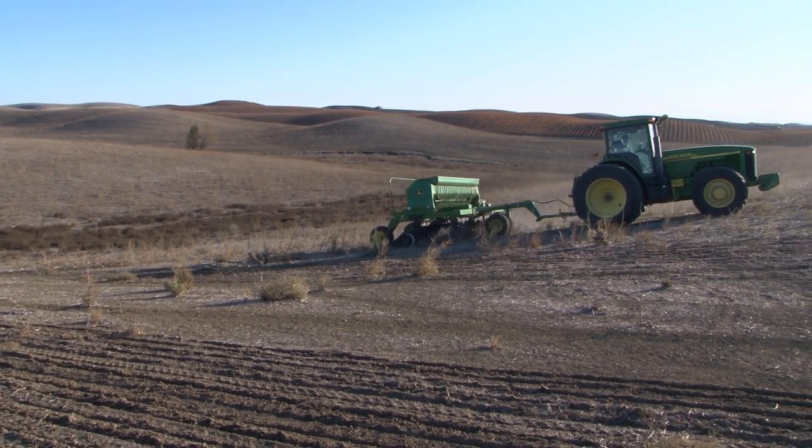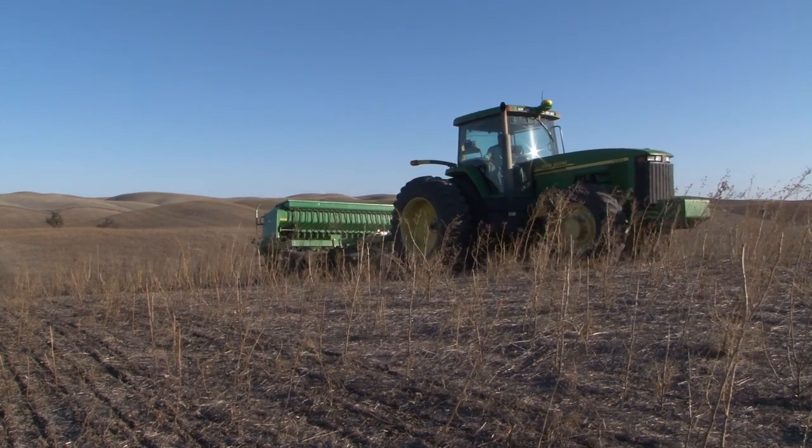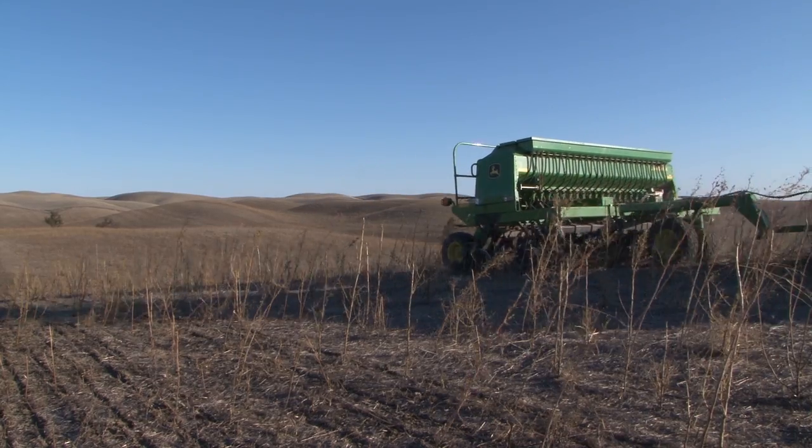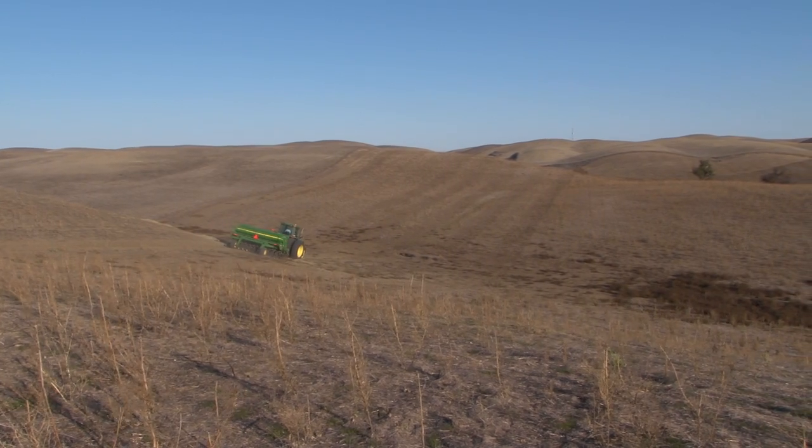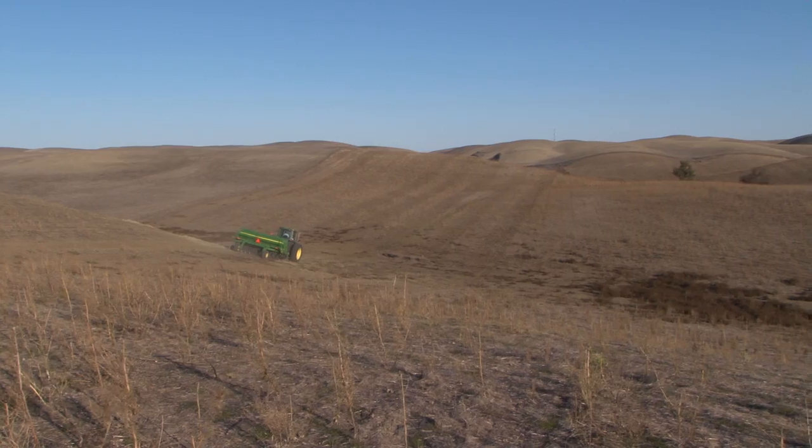No-till is exactly how it sounds — to use as minimum amount of soil disturbance as you can afford. That introduces a whole new way of thinking about how to do agriculture. I saw a bumper sticker one time that said, stop treating your soil like dirt. And that's kind of been my mantra now — I look at what does my soil need, and that's what we try to do.